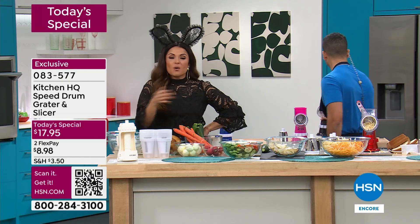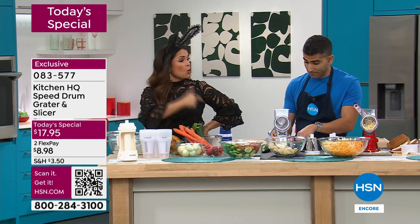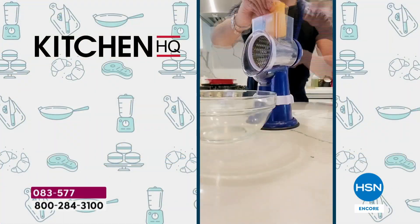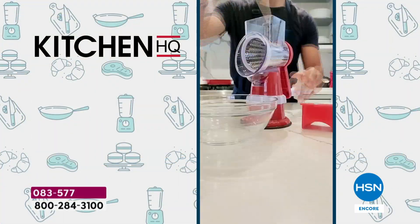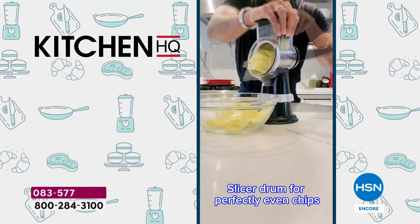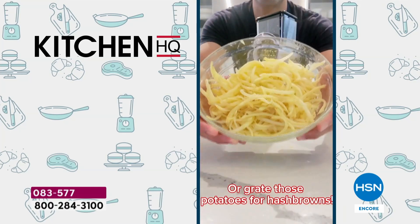What a great gift idea. What can you buy for under 20 bucks for somebody who either loves to cook or is horrible at cooking? It actually works for both because it makes the prep work easy. Look at how you switch these out — it's super simple. You can throw the drums in the dishwasher, or rinse them off. And then you can store them very easily as well.